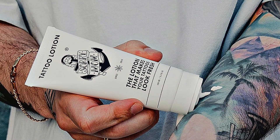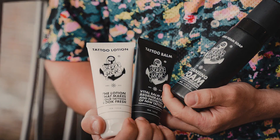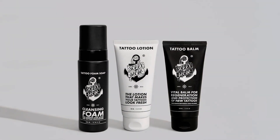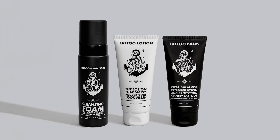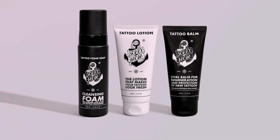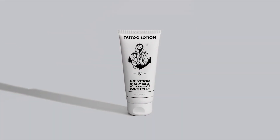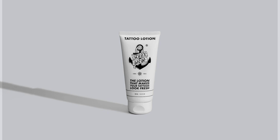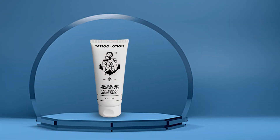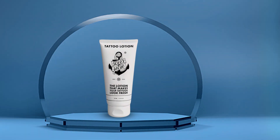Its lightweight formula absorbs quickly, leaving your skin feeling nourished without any greasy residue. Experience the effectiveness of Sorry Mom Tattoo Lotion as it revitalizes your tattoos, bringing out the vividness of colors and restoring the crispness of lines. Say goodbye to dull, faded ink and hello to renewed vibrancy with daily use. Not only does this lotion enhance the appearance of your tattoos, but it also promotes skin health and hydration, ensuring your ink stays looking fresh for years to come.